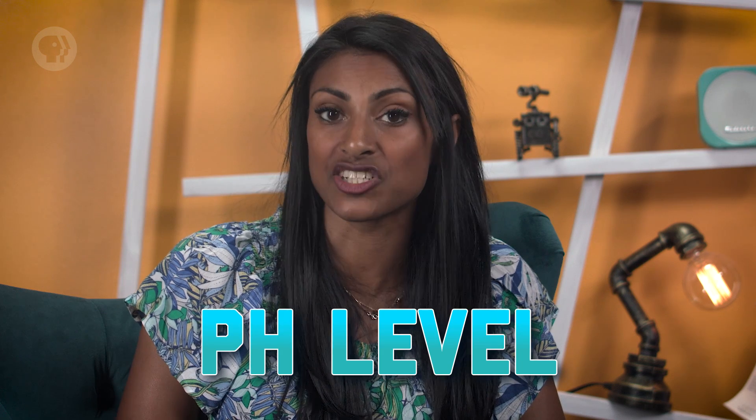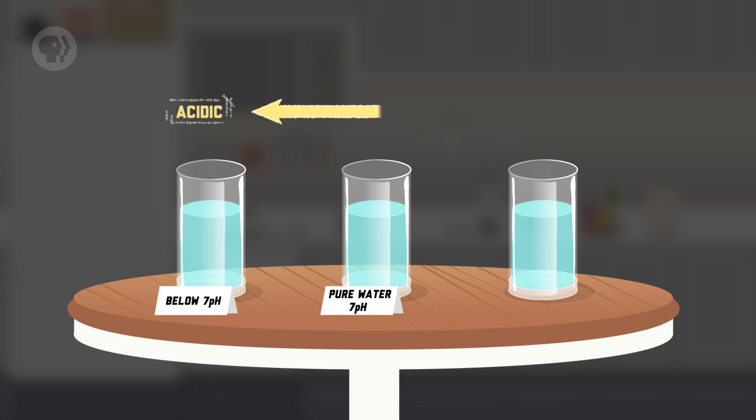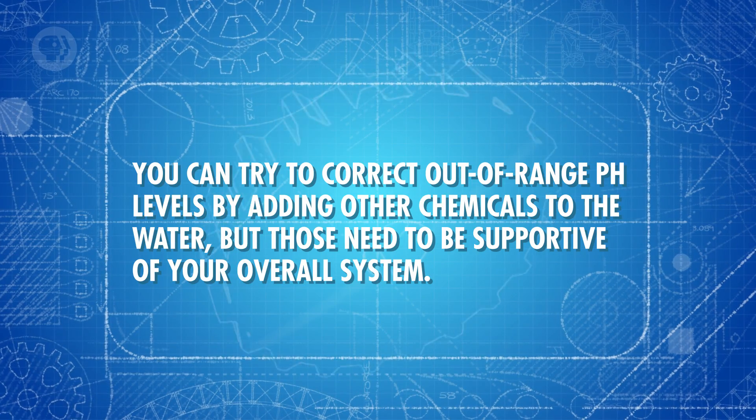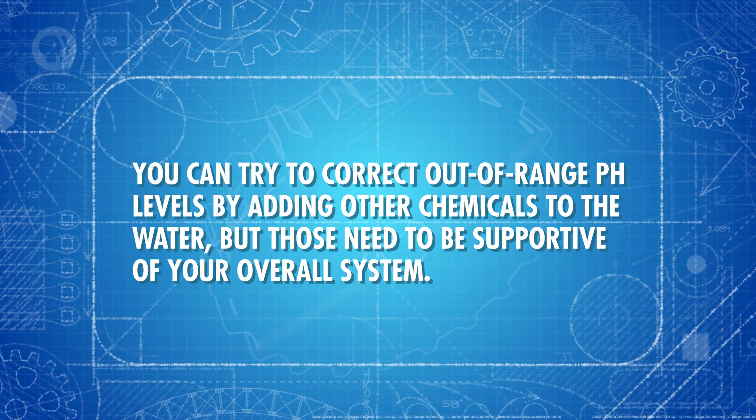Another thing to worry about is the pH level — how acidic or basic the water is. Pure water has a pH level of 7; below 7 it's acidic, and above 7 it's basic. Generally, a pH range of about 6 to 8 supports life, but go too far outside these levels and you'll start running into trouble, especially on the lower end. Fish will usually start to die at around pH levels under 5. More acidic water can also leach metals from your pipes, such as copper, zinc, or lead, like in Flint. Drinking water with a higher pH level isn't as dangerous, but it can cause drinks to taste bitter and lead to mineral buildup in your plumbing, which makes it harder for water to flow. You can try to correct out-of-range pH levels by adding other chemicals to the water, but those need to be supportive of your overall system.